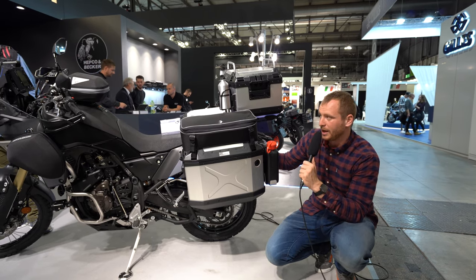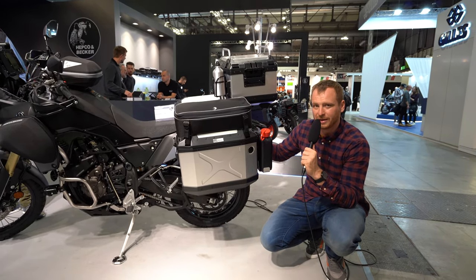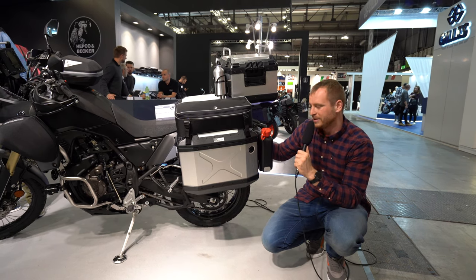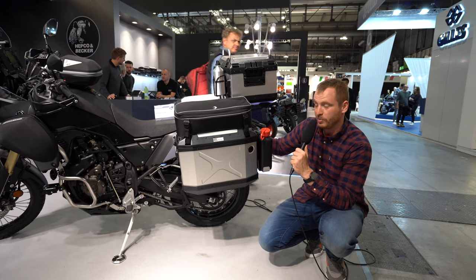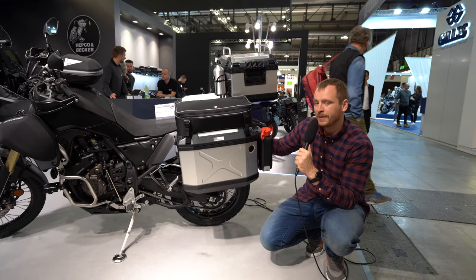So that's a short introduction to what HEPCO & Becker offers here at EICMA 2019 for the Yamaha Tenere 700. Hope you liked it and that it will help you choose the right products. Let me know what you think and see you next time.